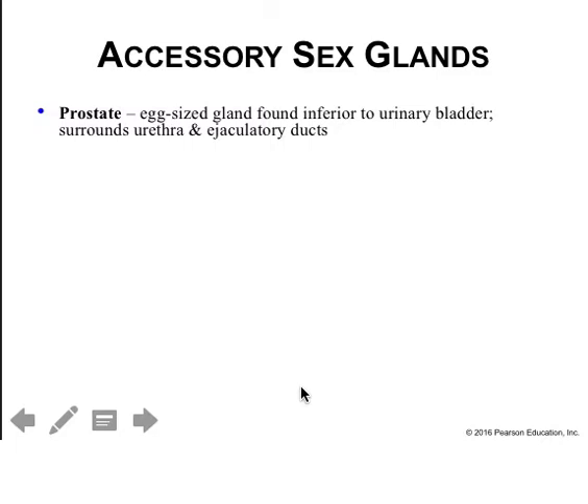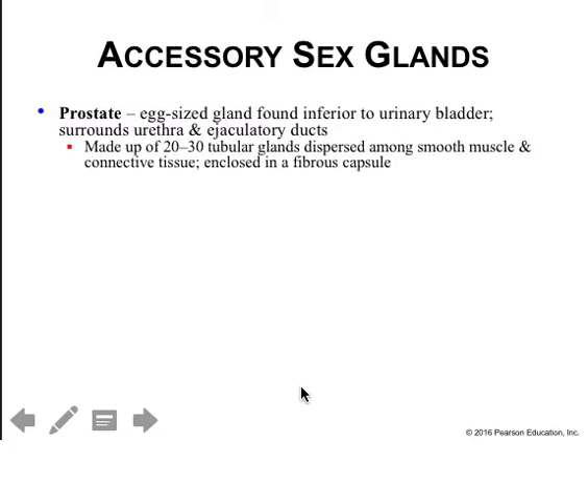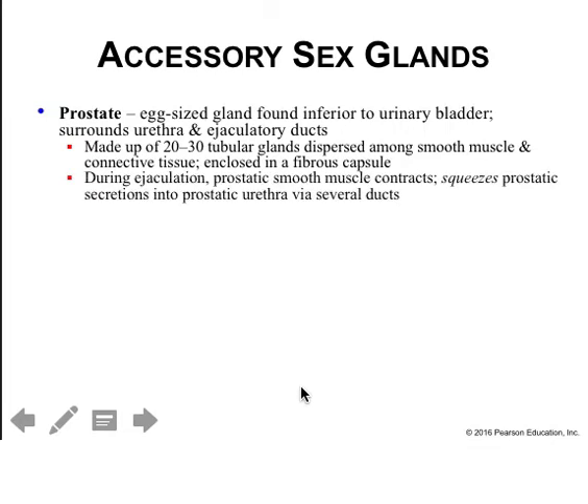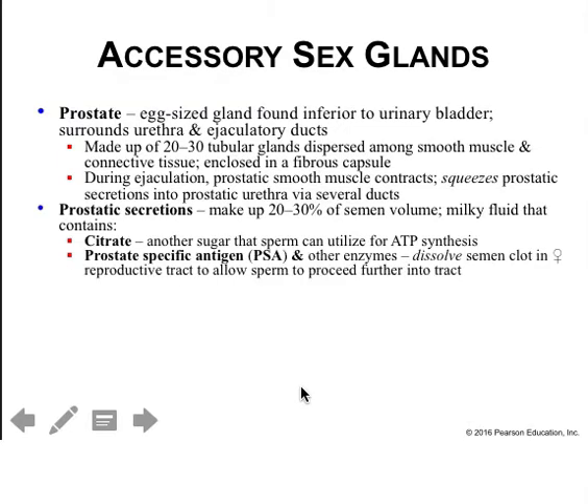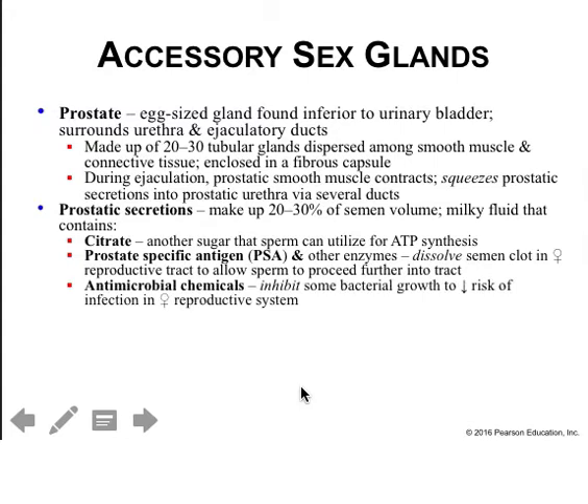The prostate is an egg-shaped gland found inferior to the urinary bladder, surrounding the urethra and ejaculatory duct. It is made up of about 30 tubular glands dispersed among smooth muscle and connective tissue, enclosed in a fibrous capsule. During ejaculation, prostatic smooth muscle contracts, squeezing secretions into the prostatic urethra. Prostatic secretions make up 30% of semen volume — a milky fluid containing citrate for ATP synthesis, PSA and other enzymes that dissolve semen clots, and antimicrobials that inhibit bacterial growth.